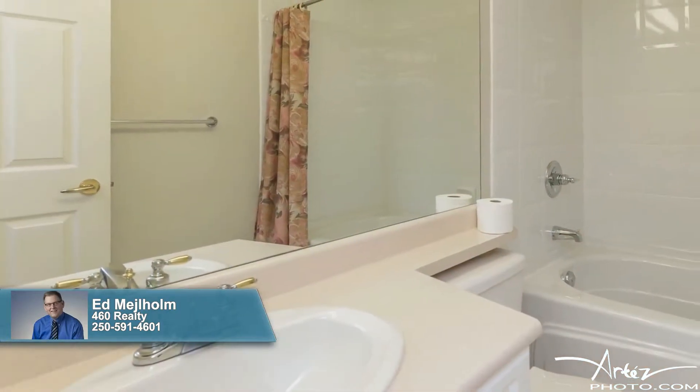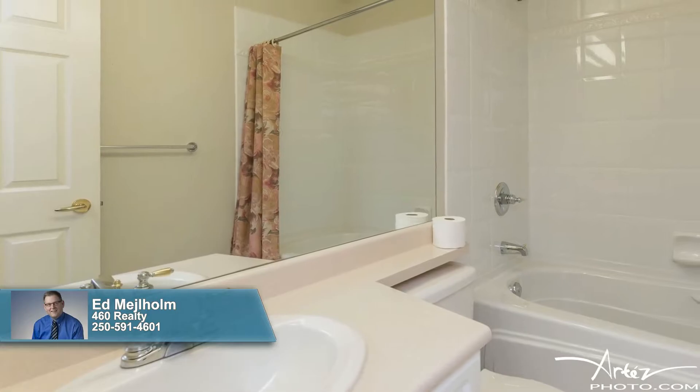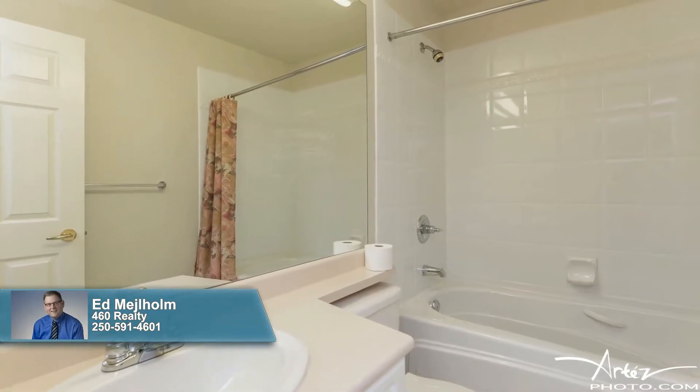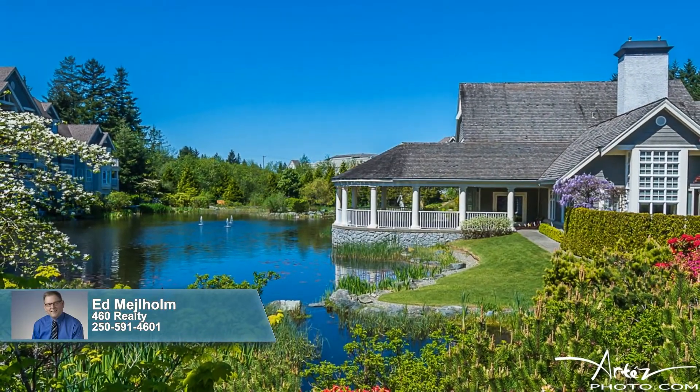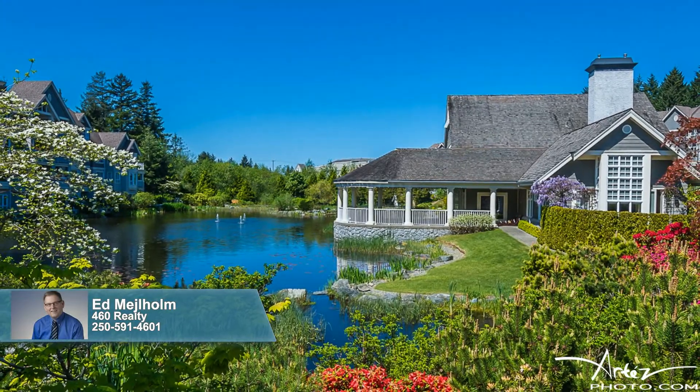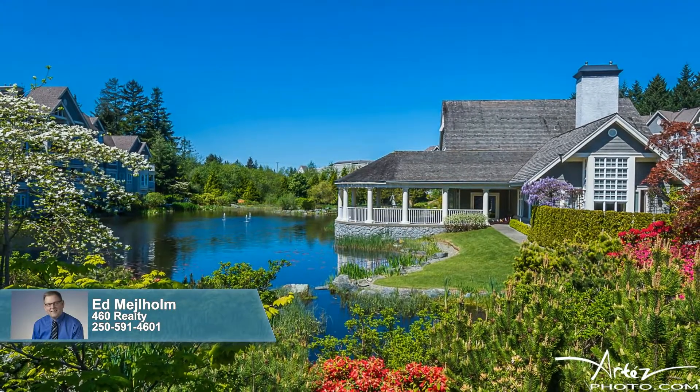Residency here comes with a storage locker, a secured underground parking space, and access to the Longwood Clubhouse, guest suites, and the shops at Longwood Station. The Longwood community nestles on 50-plus acres of gorgeous, award-winning grounds. Schedule your showing of this must-see gem today.